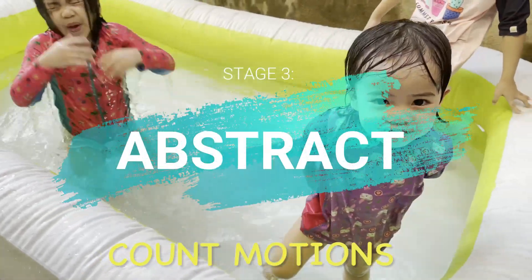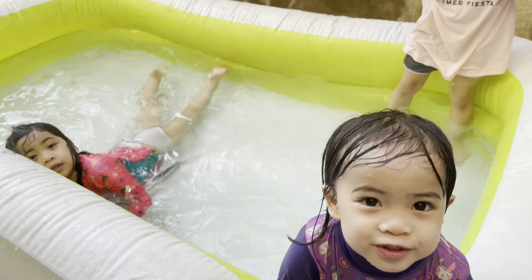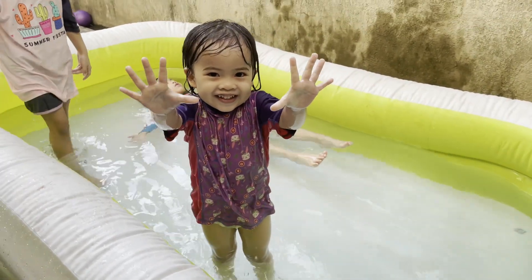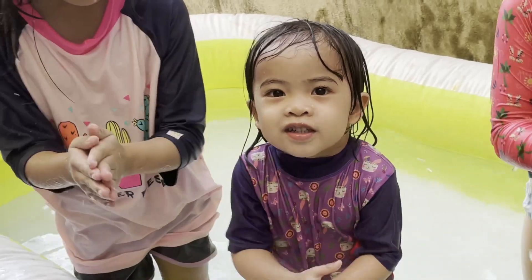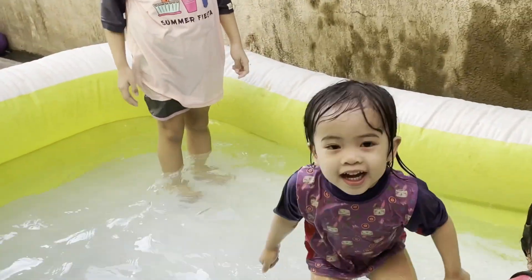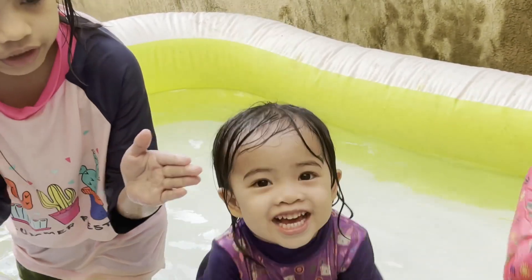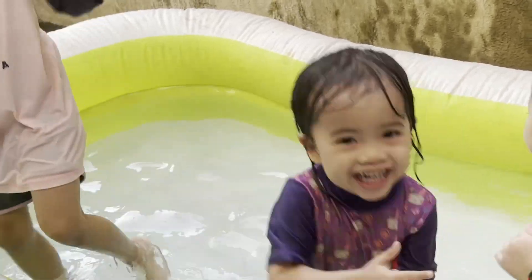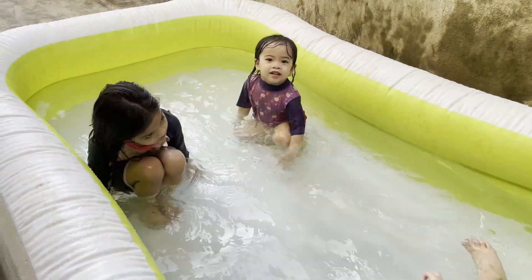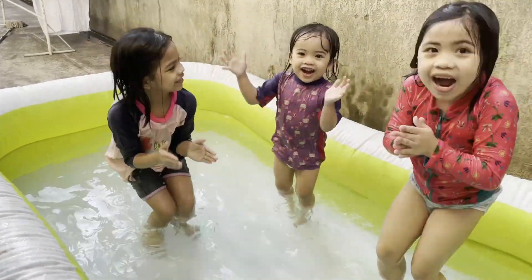Are you ready? You're going to clap the number that I will call out. For example, I said two — you clap two times. Okay, clap two times — one, two! Good job! Next — you clap three times. Ready, set, go! One, two, three! Yay! Kaya, clap five times! One, two, three, four, five! Yay!